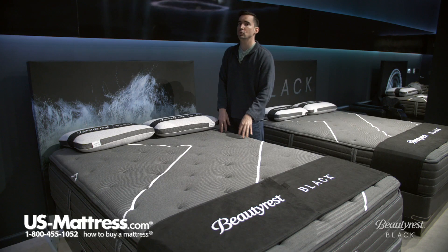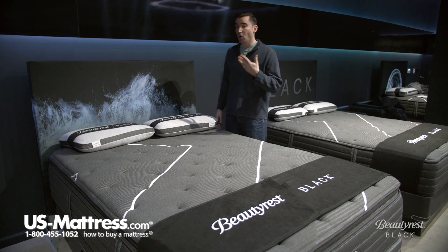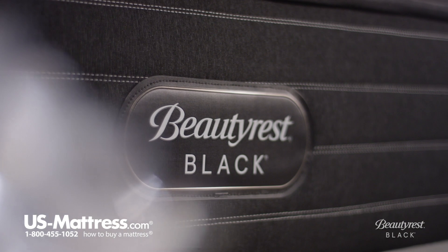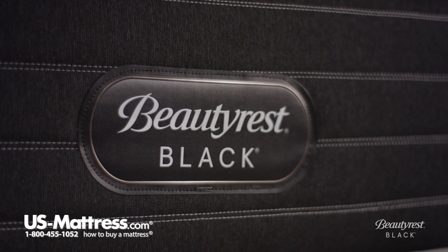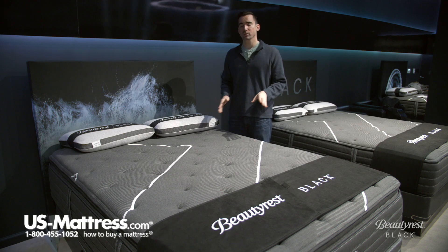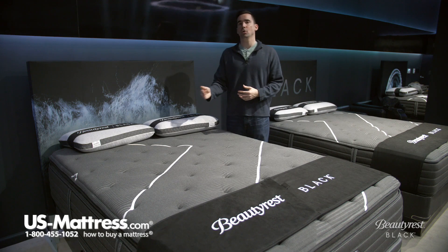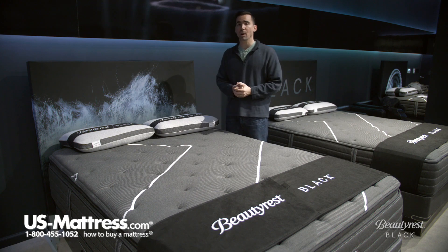Next, you have a layer of Beautyrest gel memory foam, which in this mattress is a full two inches — a very thick, generous layer that is really functional. You're going to get all the same pressure relieving benefits as the RightTemp, but in addition to that, gel memory foam is designed to give you a more substantial night's sleep, as the gel makes it feel more dense and more supportive. Memory foam is also very durable, so expect this mattress to keep its comfort life for a long period of time, and it helps dampen motion transfer. If you're asleep on one side and movement takes place on the other, you're going to feel less because of that high amount of memory foam.